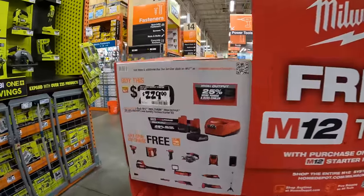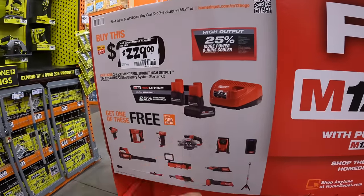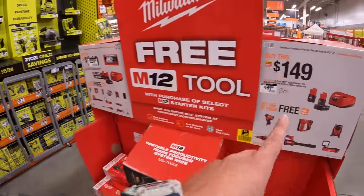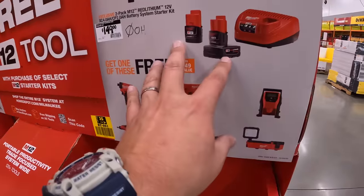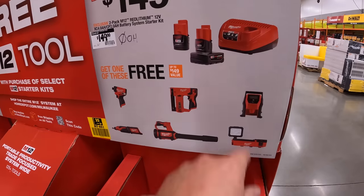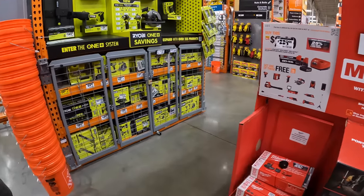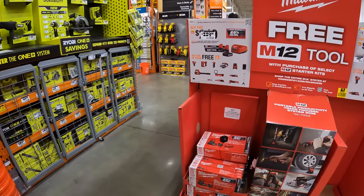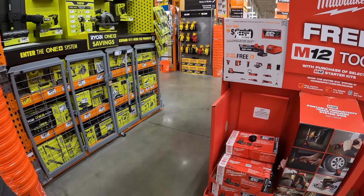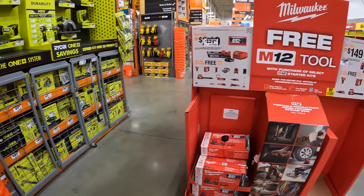There's a price drop: $229 for the 5-amp-hour and 2.5-amp-hour high-output M12 battery, and you get a free tool with that. $149 for a 4-amp-hour and 2-amp-hour battery — you also get a free tool, and both come with an M12 charger. If you buy the tool at full price, you're losing money — shop the deals.